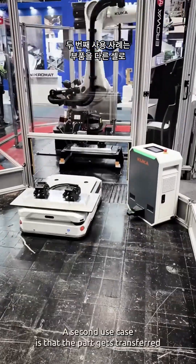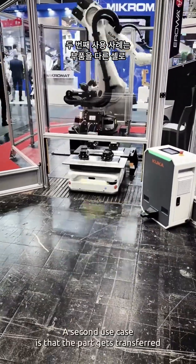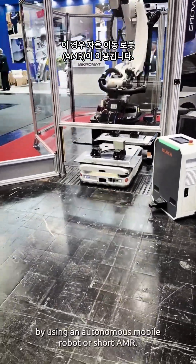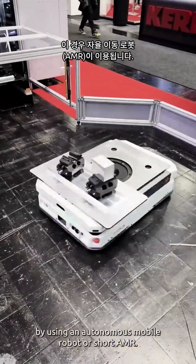A second use case is that the part gets transferred to a different cell — in this case an ERC150 — by using an autonomous mobile robot, or AMR for short.